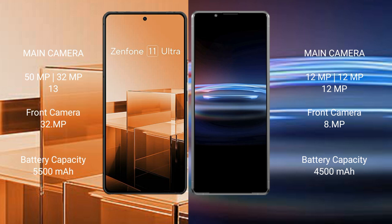Asus Zenfone 11 Ultra has a 5500mAh battery with 65W fast charging support. Sony Xperia Pro 1 has a 4500mAh battery with 30W fast charging support.